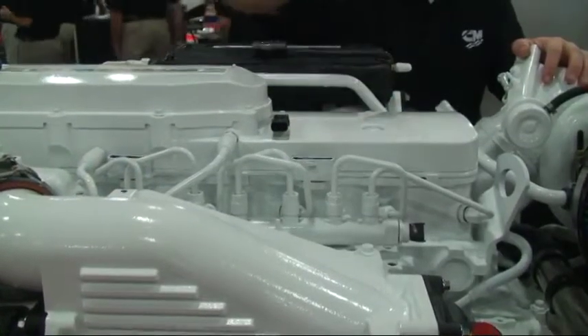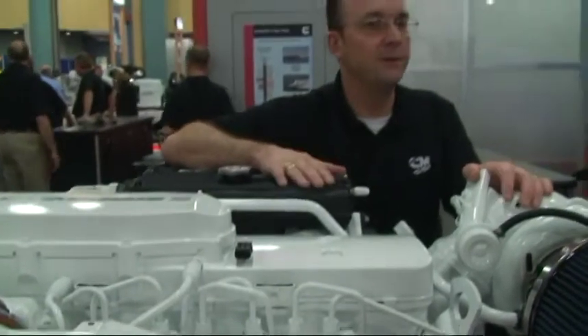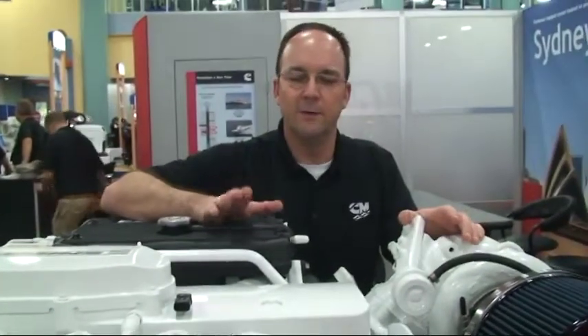Tim, another thing I want to talk to you about on this new Cummins QSB 6.7-liter engine is the fact that we've optimized the fuel economy for cruise. Most engine companies talk about wide-open-throttle fuel economy, but boaters just don't operate in that range. We optimized our fuel economy at cruise because that's where people use them.